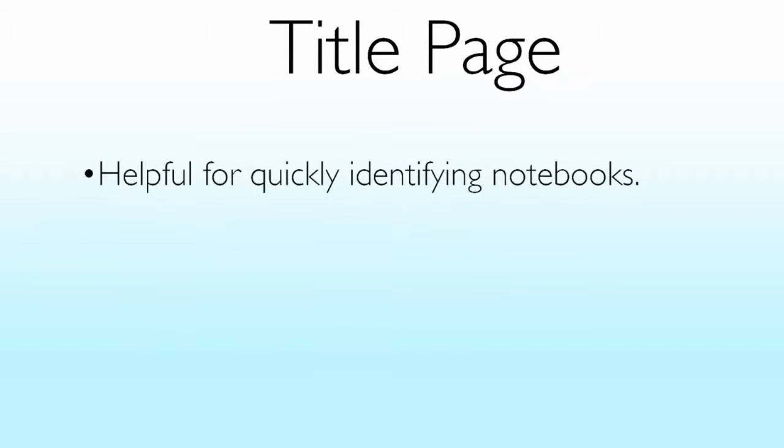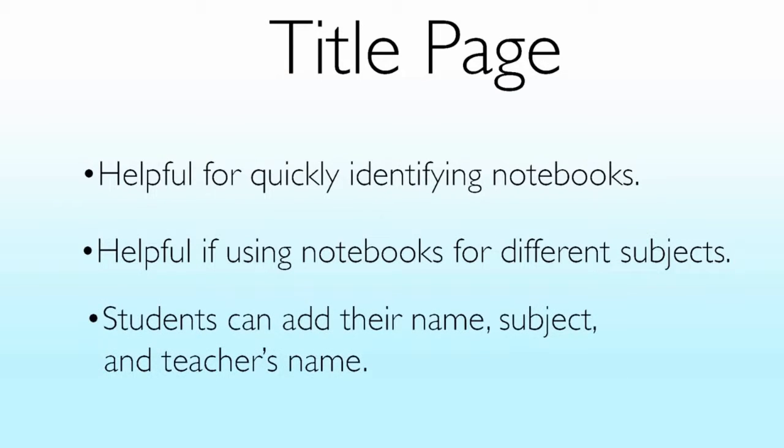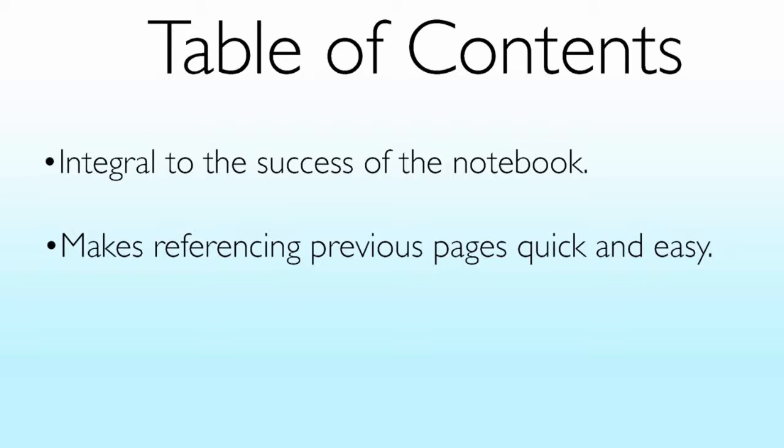The title page is helpful for quickly identifying notebooks. It's especially helpful if you're using notebooks for a number of different subjects. Students can add their full name, subject area, teacher's name, and anything else you find important. As we've already discussed, the table of contents is integral to the success of the notebook. It makes referencing previously created pages quick and easy for students.